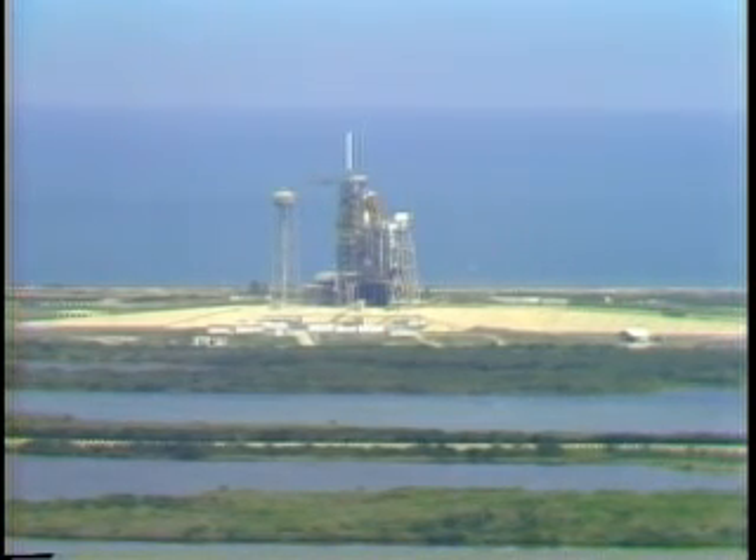This is also the first use of the higher thrust main engines on the orbiter. They will be operating at 104% rather than 100% of rated thrust. Another first scheduled for this flight will be the exiting of the crew compartment by mission specialists Dr. Story Musgrave and Donald Peterson to spend three and a half hours moving about the cargo bay in the cold vacuum of space.